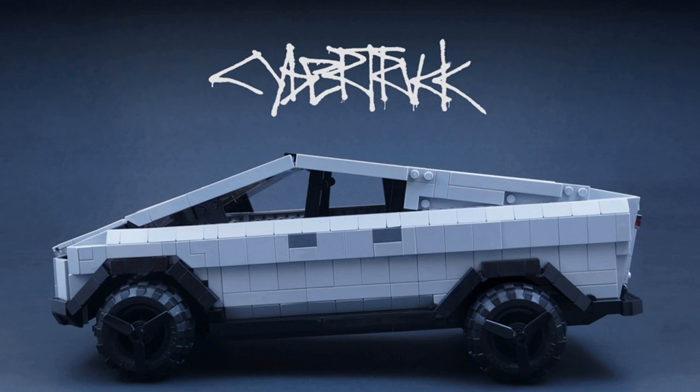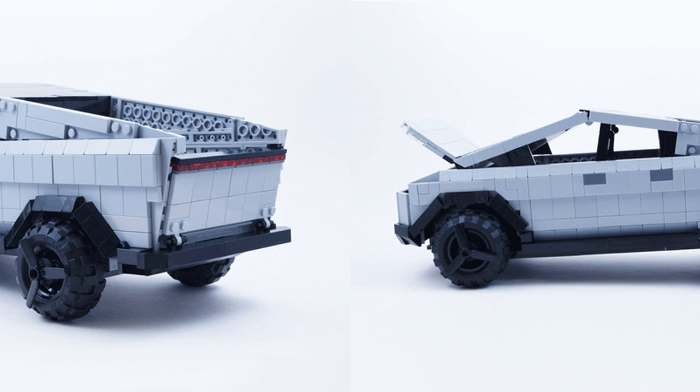That designer created a real LEGO Cybertruck complete with moving parts, and now it may end up being an actual LEGO kit if the fan-made design gets enough support. A user who goes by Brick and Nick posted his 'brick truck' to the LEGO Ideas website. Unlike LEGO's joke, his Cybertruck is a fair representation of Tesla's futuristic-looking vehicle — it even has doors that open and close, and the tailgate and hood are articulated as well.